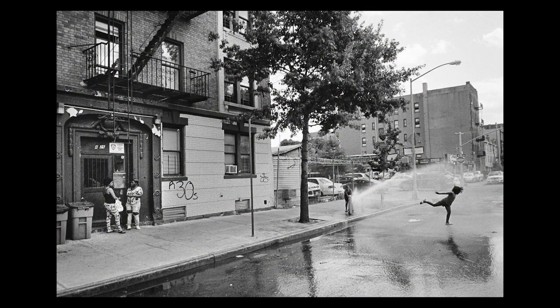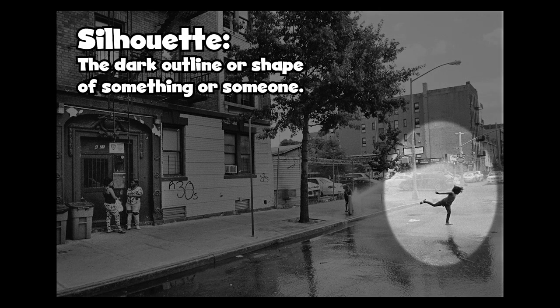This one is on Fordham Road. There were kids playing by a fire hydrant, and I just love the silhouette of this little girl running by the fire hydrant. I think it's an interesting shape and geometry — it kind of shows the block, shows people playing and having a good time.